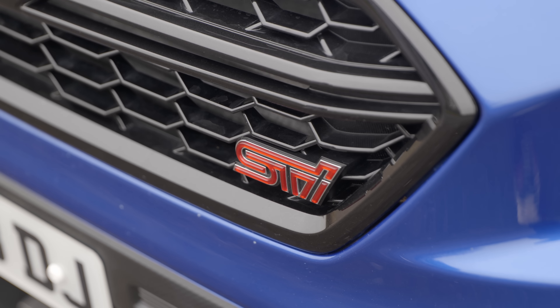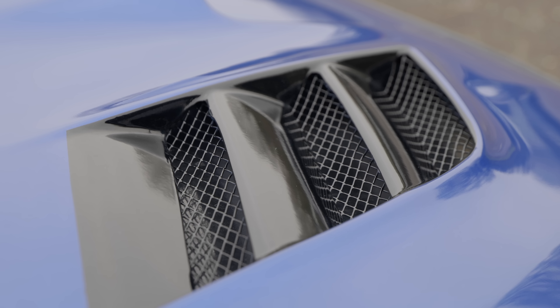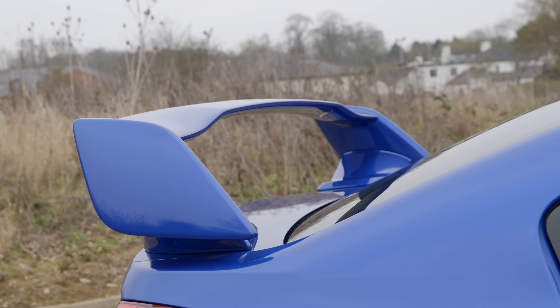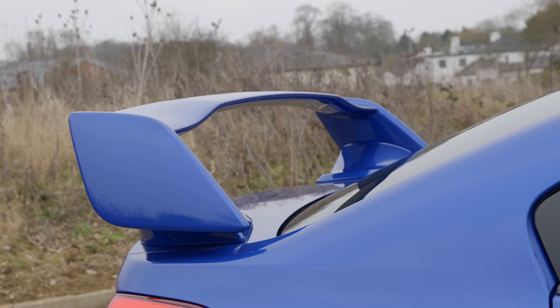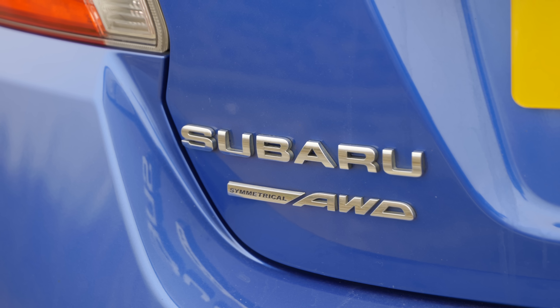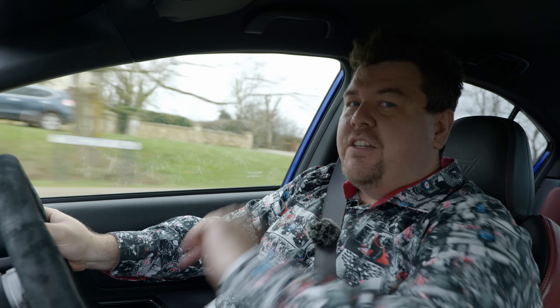When I say that this is a heavily modified car, I really, really do mean it. This isn't just an eBay turbo and a silly wing on a standard car. Oh no, he has gone to town with this. So much so that in order to talk you through the specification, I'm going to have to hand you over to the considerably more knowledgeable VoiceOver JM. Take it away.